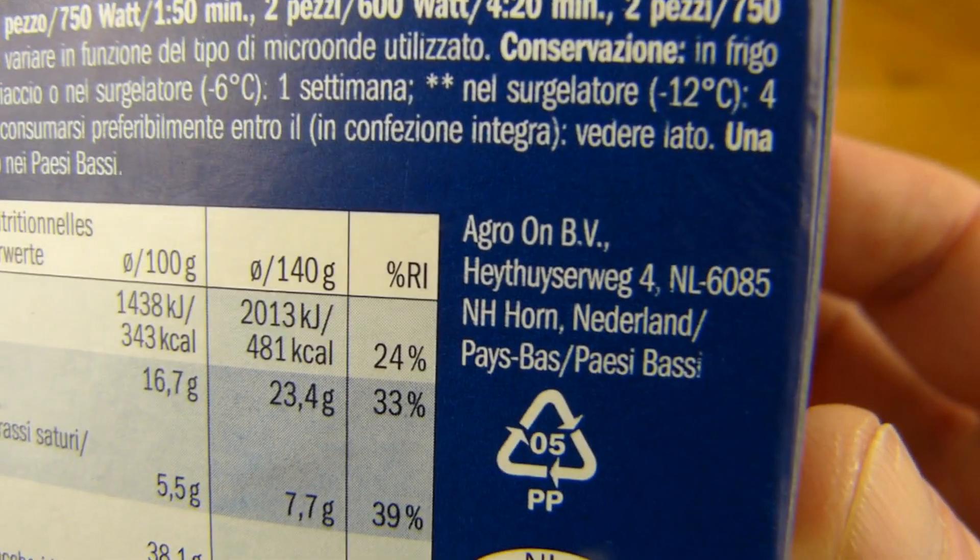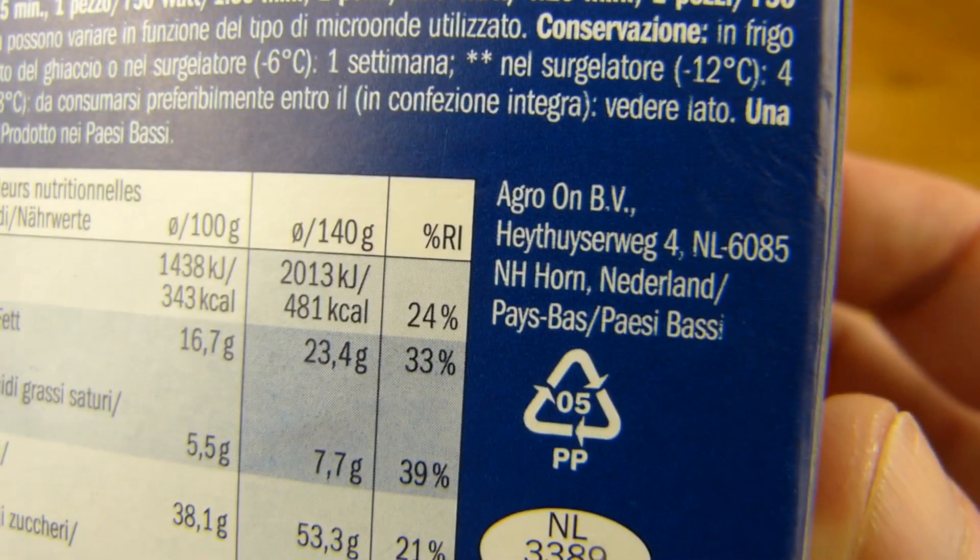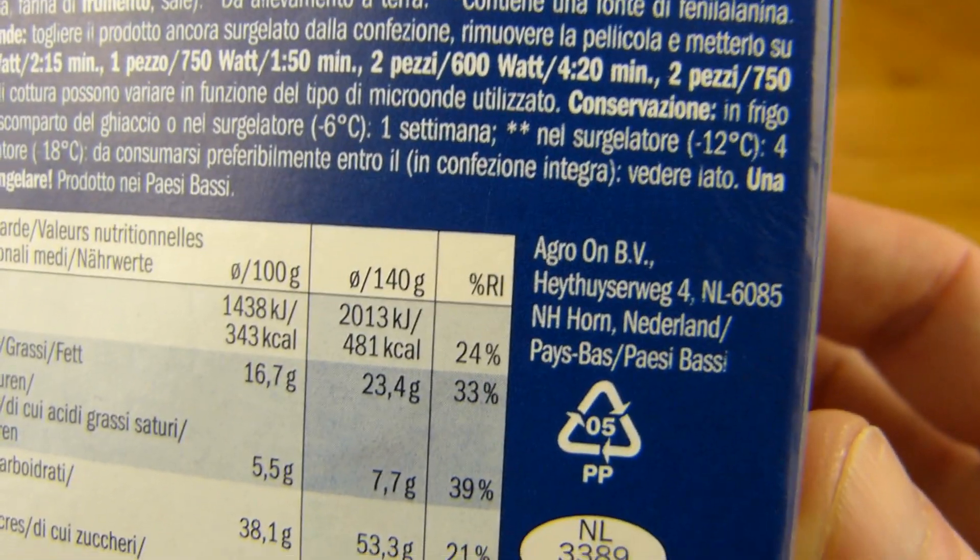Let's first of all check out — oh no, look at this here: Agro-On, the same company as from the burger. I hope it's better.